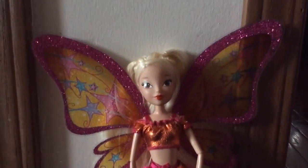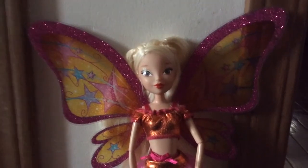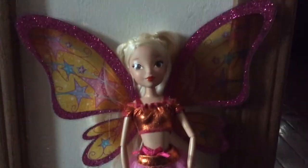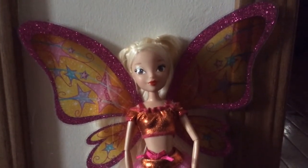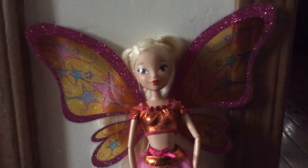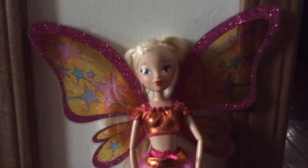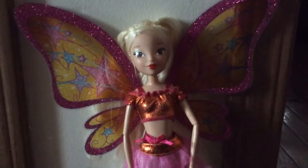Hey guys, it's Winxgirl, and today I'm gonna try something new — I'm gonna start doing reviews on my dolls. I know I've done reviews before, but I just wanted to do them on my own instead of people requesting them, so that way if people want to know about a doll, they can have my video for reference.